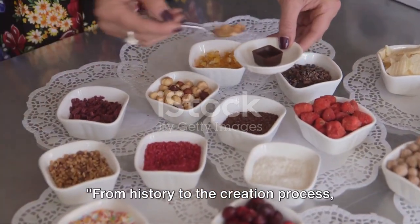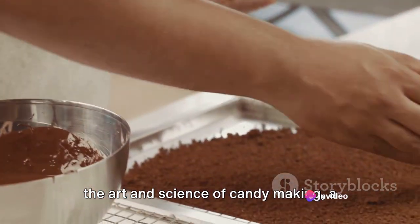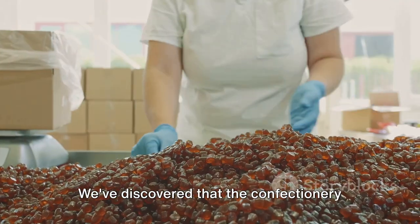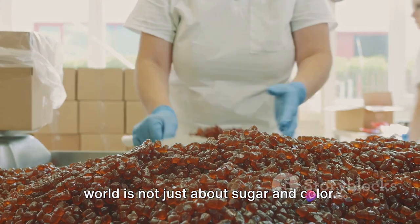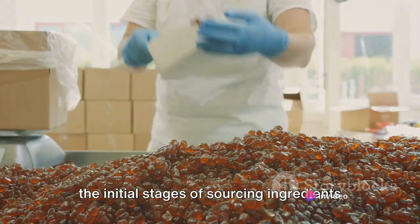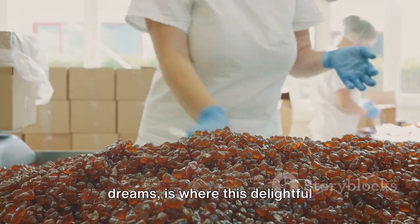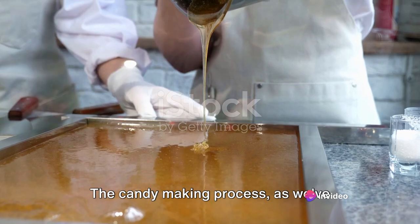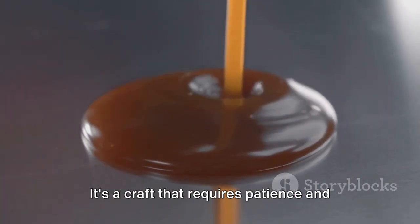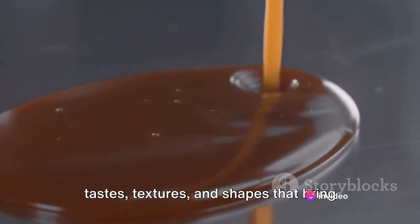From history to the creation process, candies surely have a lot to offer. Our journey today has taken us through the art and science of candy making — a process that combines creativity, precision and a dash of sweet magic. We've discovered that the confectionery world is not just about sugar and colour. It involves a meticulous process, from the initial stages of sourcing ingredients to the final stages of packaging. The candy making process is a ballet of sorts, a delicate dance between temperature, timing and technique. It's a craft that requires patience and passion, and the result is a myriad of tastes, textures and shapes that bring joy to our senses.